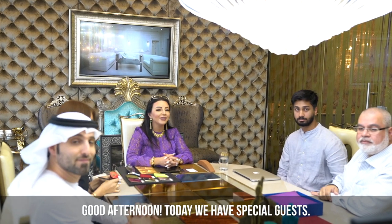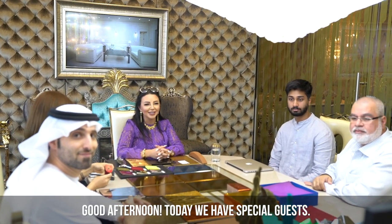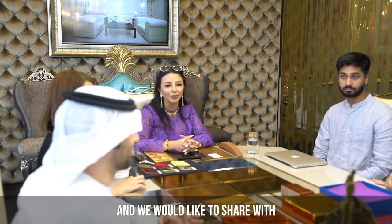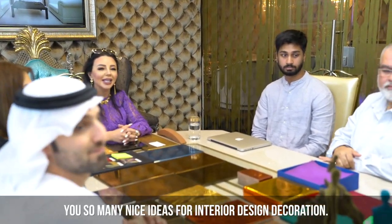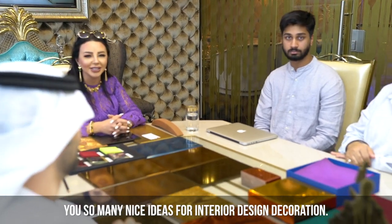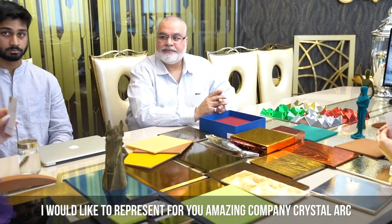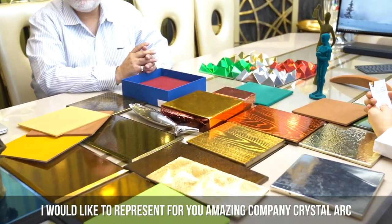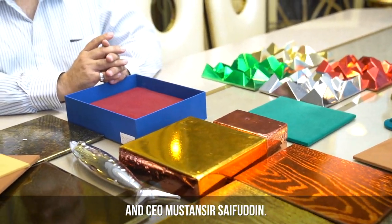Good afternoon. Today we have a special guest. This is very artistic and something unique in the market, and we would like to share with you so many nice ideas for interior design decoration. I would like to represent for you an amazing company, Crystal Arc, and CEO Mustansir Sukhfadin.